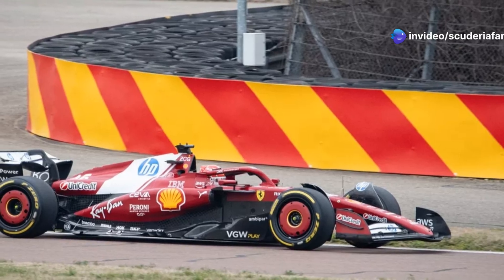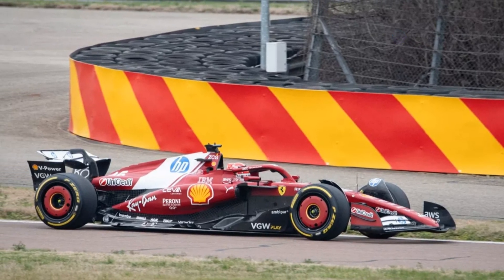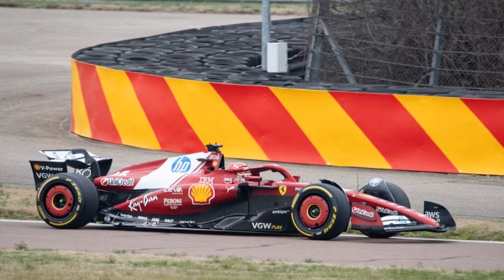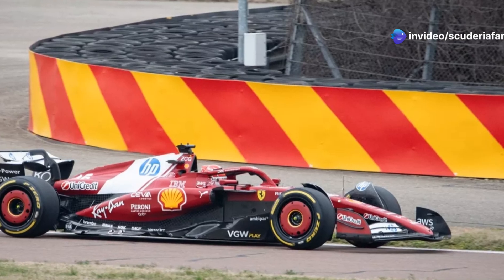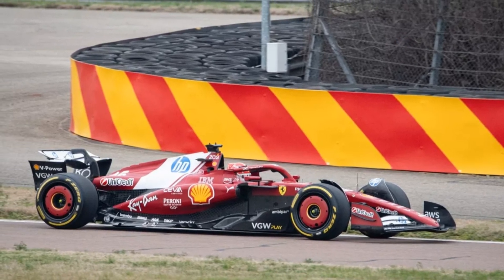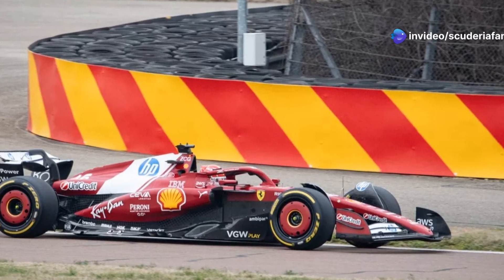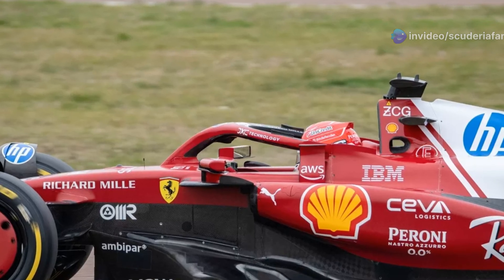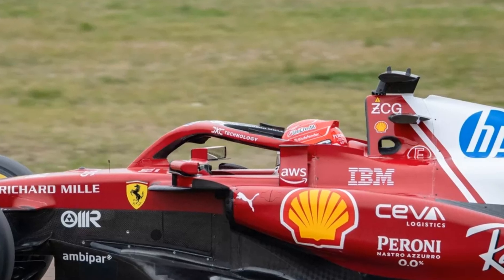First of all, we notice a partial change in philosophy regarding the management of turbulence and consequently the outwash effect. The highest part of the side pod, where the Shell logo is located, shows a larger flat surface area that forms the so-called vertical wall. On the Ferrari SF24, this area consisted of a more curved surface with more pronounced transition angles between the vertical wall and the top of the side pod. On the new car, the side wall continues up to the point where the Ray-Ban logo is located, while on the 2024 car, in that area, the surface had returned to being completely three-dimensional.